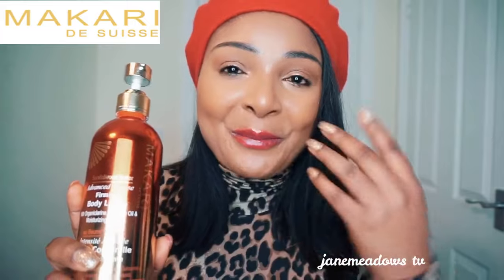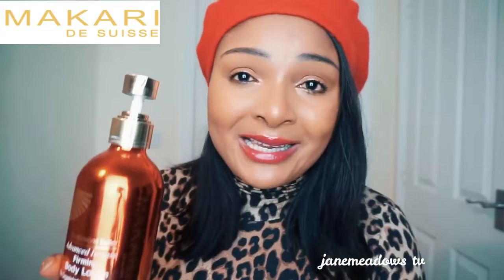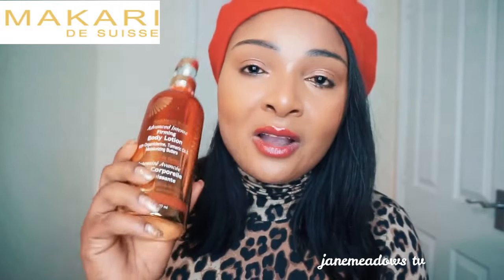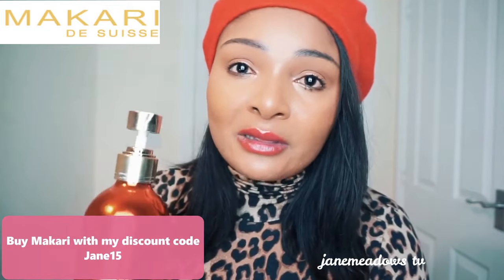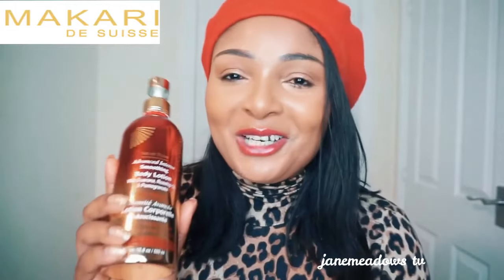I really like the Sandalwood — it smells absolutely gorgeous, like a cocoa buttery scent, just beautiful. If you want to buy it and you're okay with everything I've said, go ahead and purchase it. It's a really good product; Makari has done well on this one. You can get a 15% discount if you use my code Jane15 — make sure you buy online to be able to use my code.